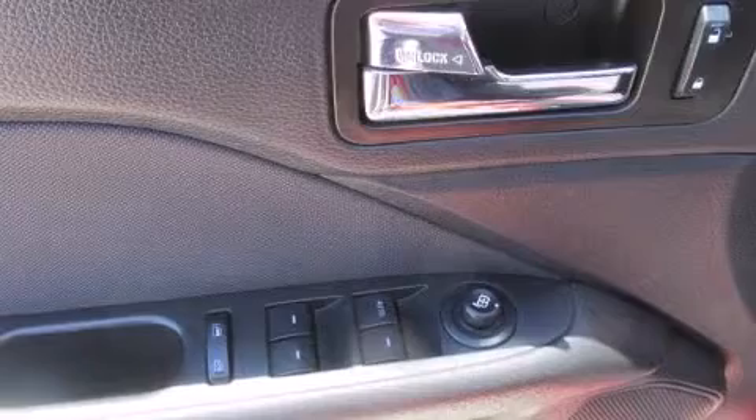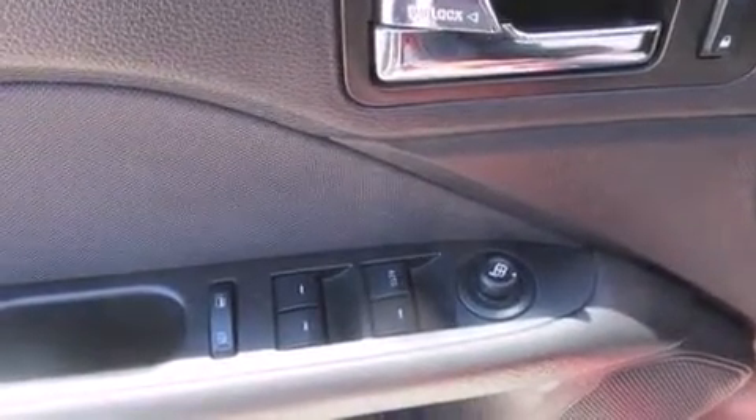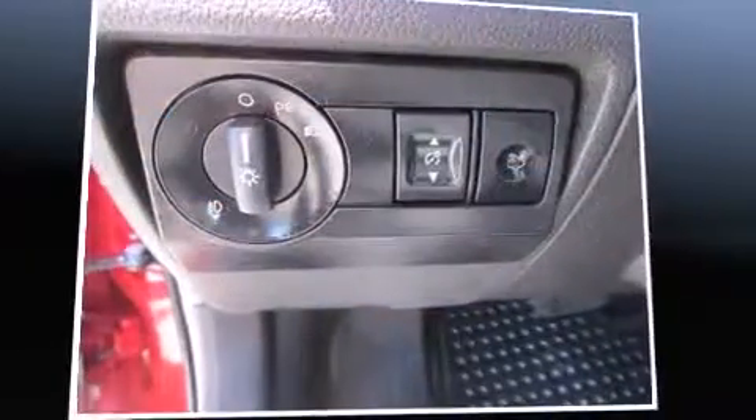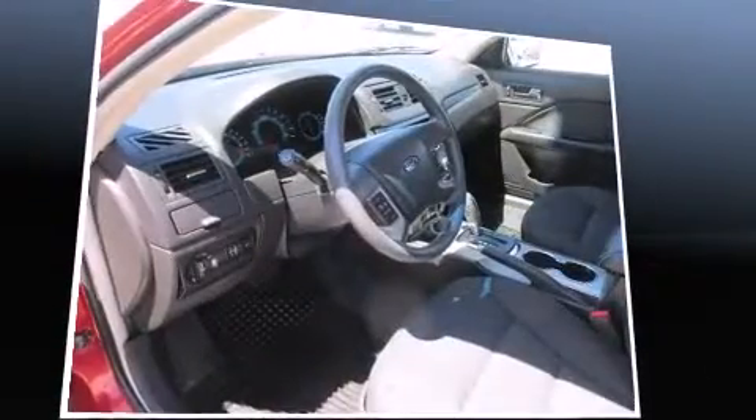Curtain airbags combined with standard stability control create a comprehensive safety network. This vehicle has achieved certified pre-owned status by passing Ford's rigorous certification process.